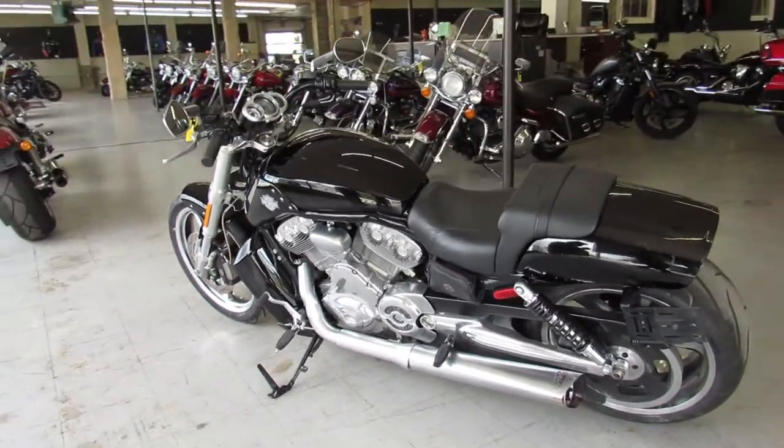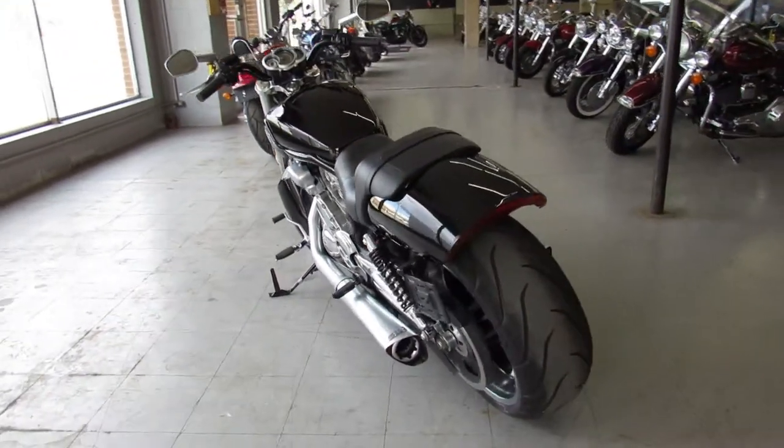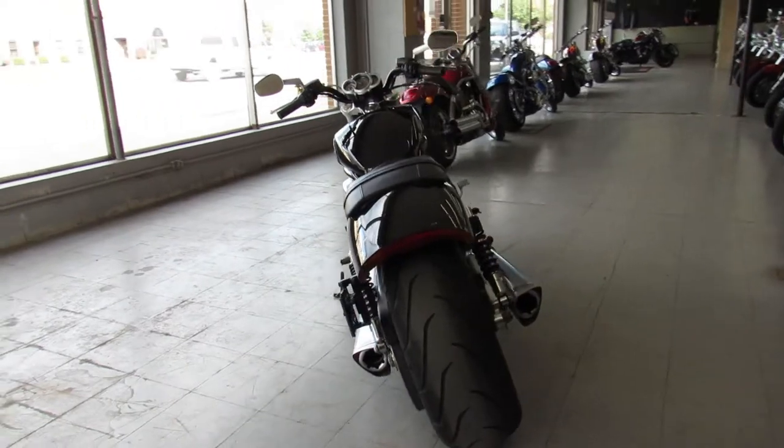just serviced and ready for the road. That's a 2011 V-Rod, 8,042 miles, only $94.99.